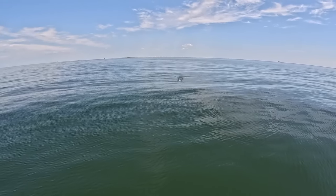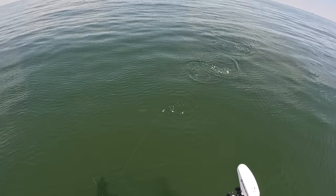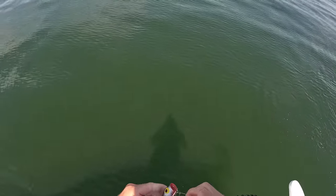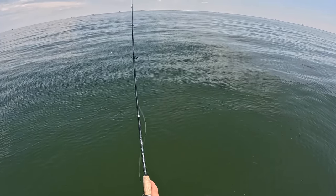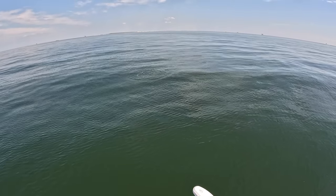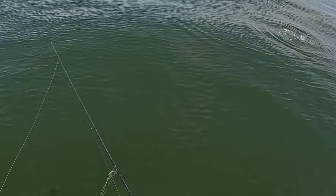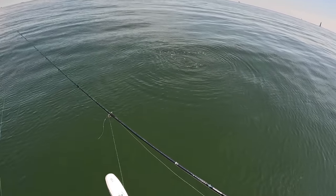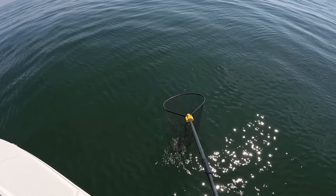Boom boom boom boom — three, two, one, they're all on it! Oh my gosh, holy cow, these suckers are aggressive. Let's see if we can do it again — there's a bunch of spadefish down there. They finally got my top water but it's floating — come on, don't get it. I gotta get it back. Look at that — how often do you break off and then get your bait back?